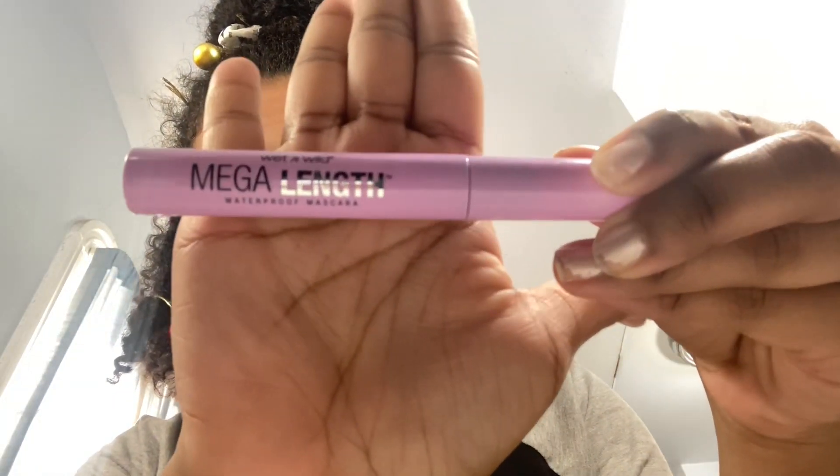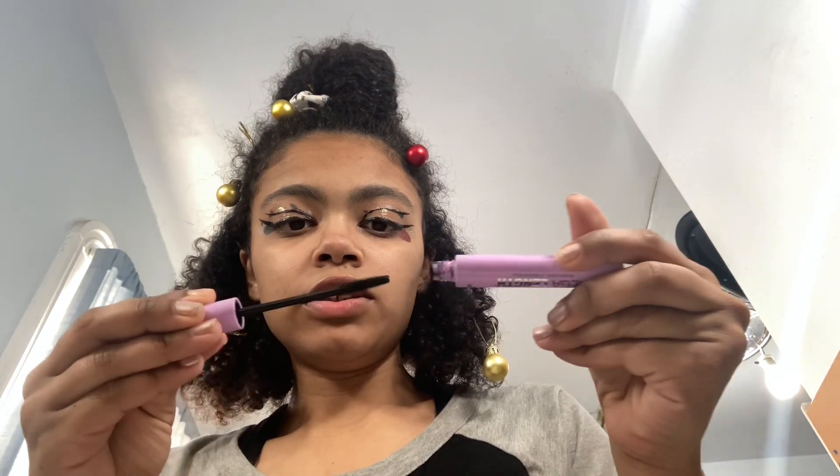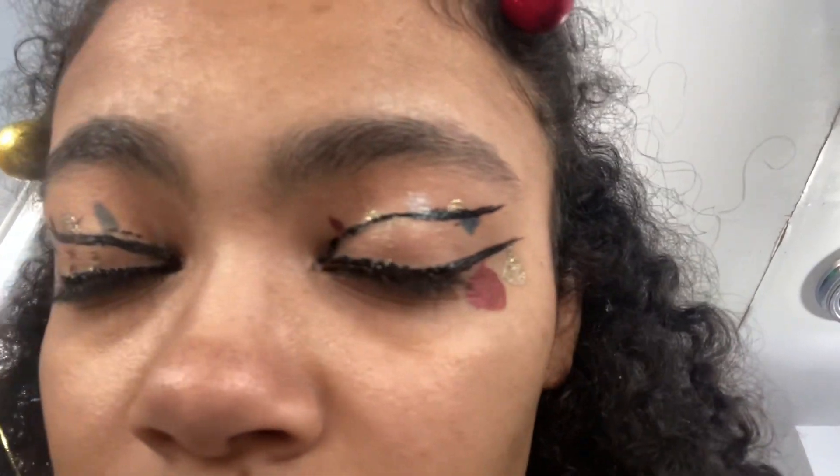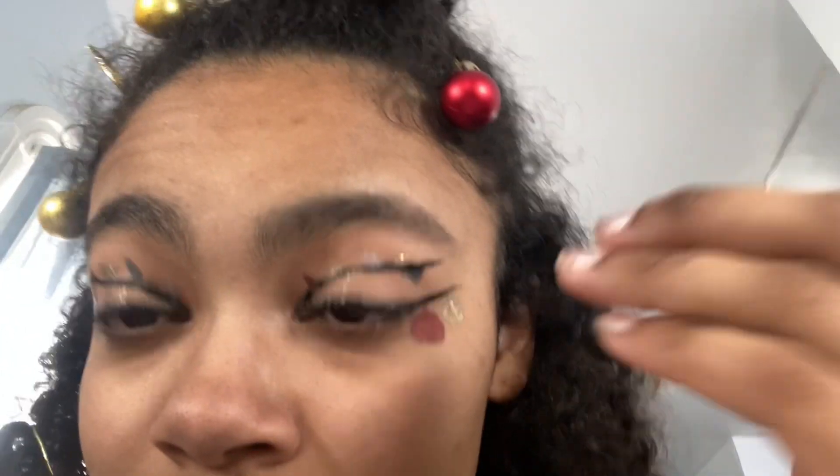I'm just going to add some Wet and Wild mascara to my eyelashes real quick, just to give it a little extra something. You can't really tell the difference on camera, it's very slight, but it just brings the lashes out a little. My eyelashes feel kind of hard — I think it's because of the eyeliner on them. But here's a close-up — pretty cute, pretty good!